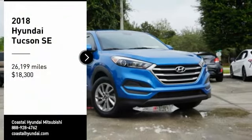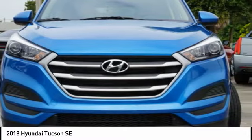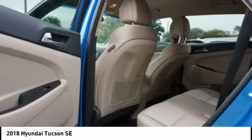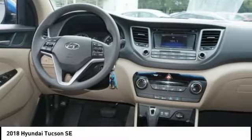Looking for the right vehicle? Check out the 2018 Hyundai Tucson. The Hyundai Tucson is Hyundai's first CUV to be designed in Europe. Tucson takes the boxy utility vehicle and transforms it with flowing curves, graceful lines, and style to spare. It's the future of the crossover.